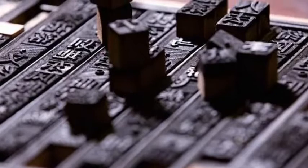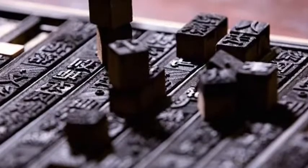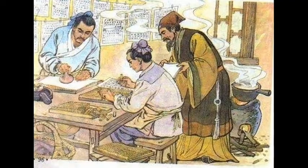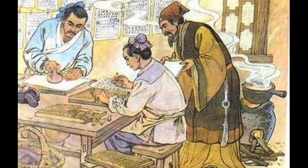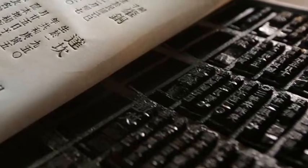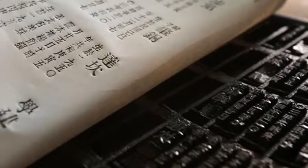Moveable type uses individual components that can be ordered to produce a printed document. The earliest examples date back to China's northern Song dynasty at the turn of the last millennium, but the enormous number of characters in scripts based on the Chinese writing system made it unwieldy.